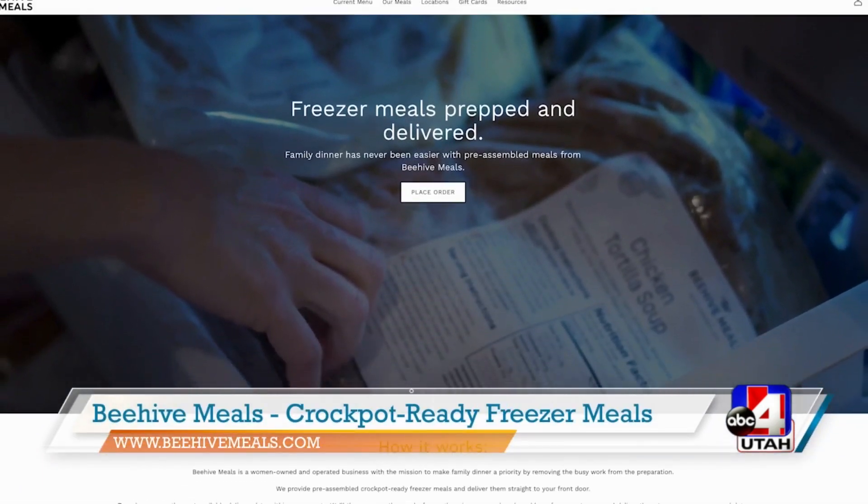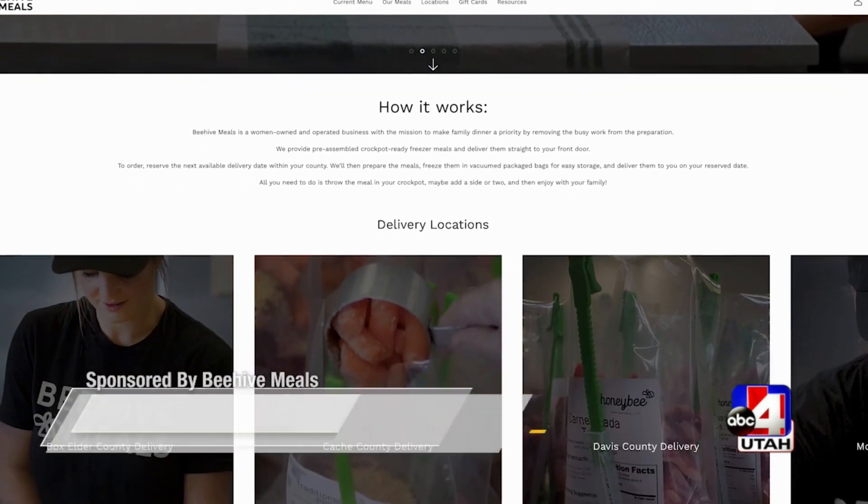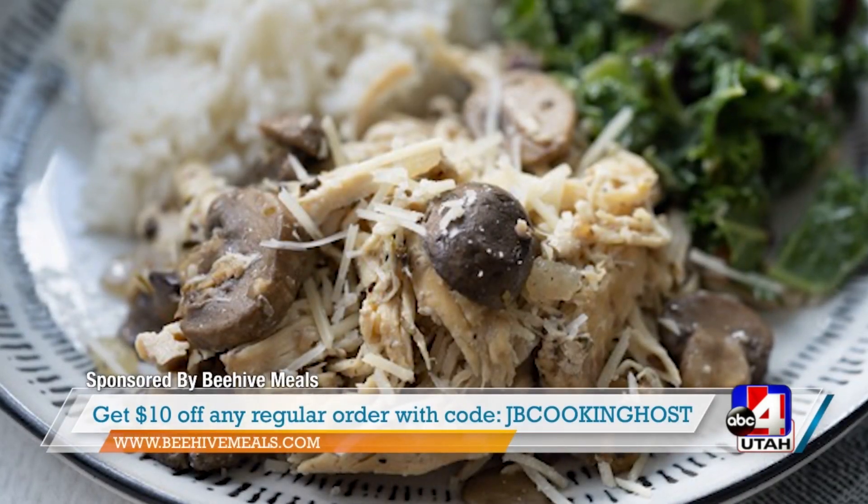Everybody's eating together at the same time. Make sure that you check out beehivemeals.com for more information and get their next pack ordered up and try it — it's so delicious.